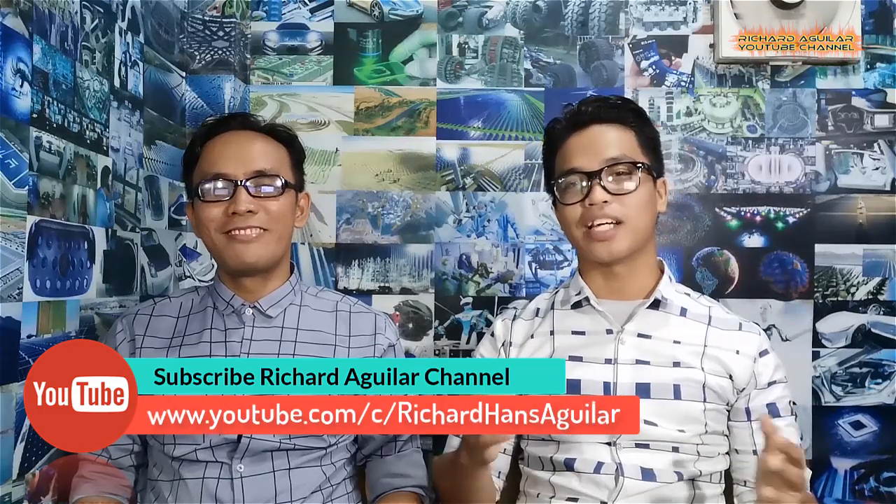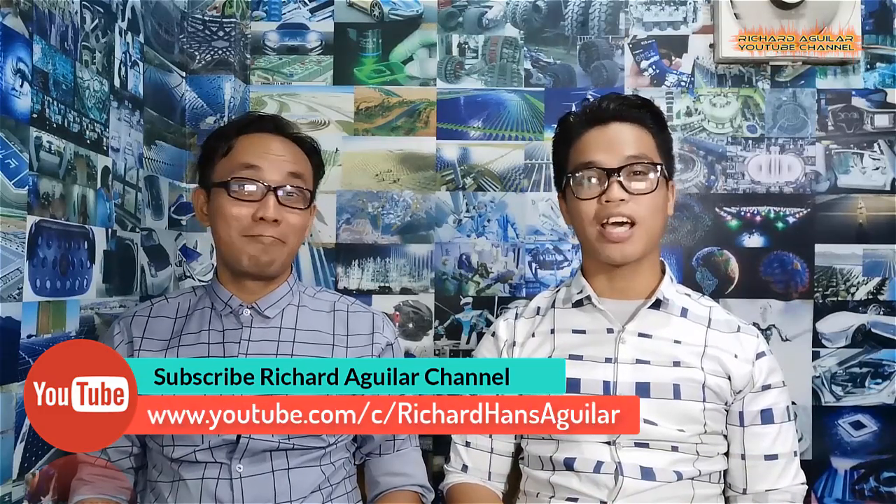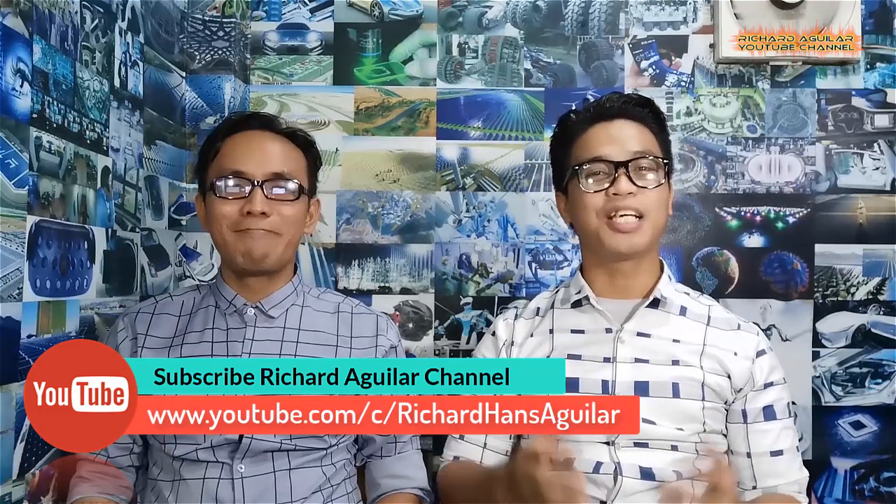Hey everyone, this is Arthur and Richard Regular here, and we are back again to show you another amazing video. But before we get started, don't forget to subscribe and ring the bell icon to keep you updated with our new videos.